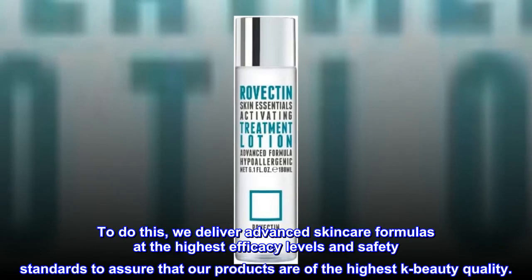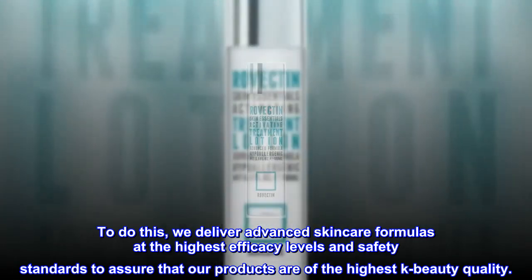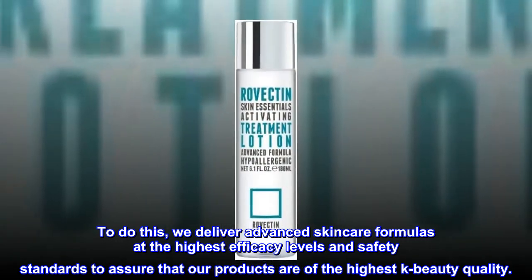To do this, we deliver advanced skincare formulas at the highest efficacy levels and safety standards to assure that our products are of the highest K-beauty quality.